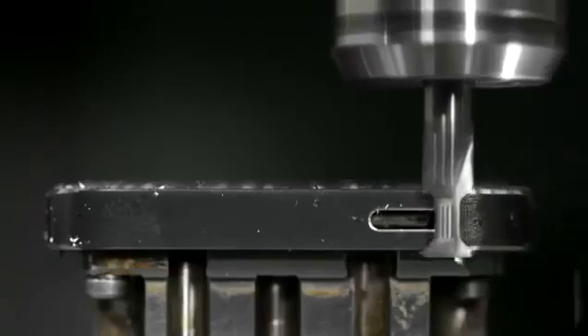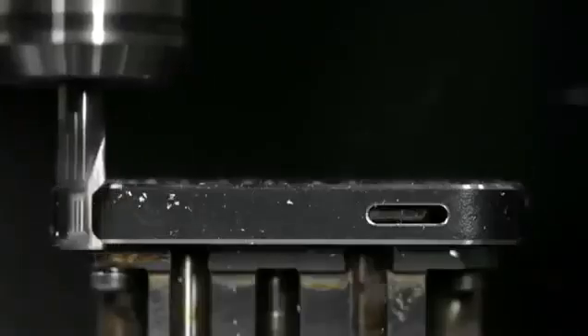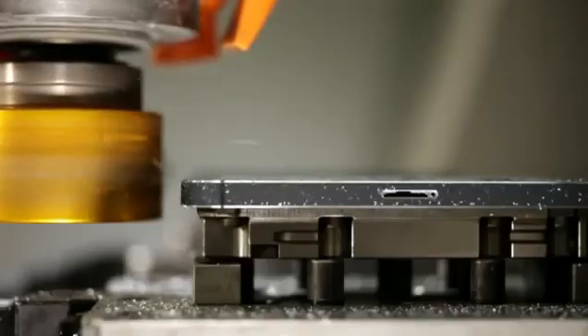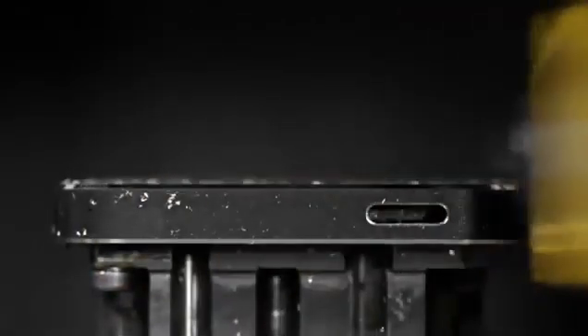Starting with the aluminium, we machine all of the surfaces of the enclosure. We then polish and texture them. We then use crystalline diamonds to cut the chamfers. It's so exact that you're left with a near mirror finish.